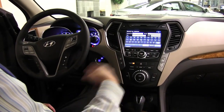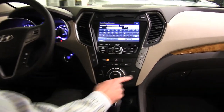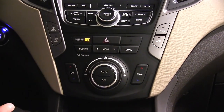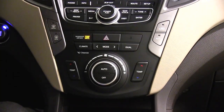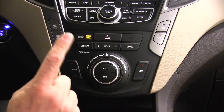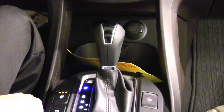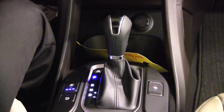This car does have dual climate control, so the passenger can set their temperature cooler or hotter than the driver's side. Of course you've got front and rear defrost, and when you put your rear defrost on, the side mirrors are also heated so they'll defrost. You also get cooled and heated seats — warm seats in the winter and cool seats in the summer.